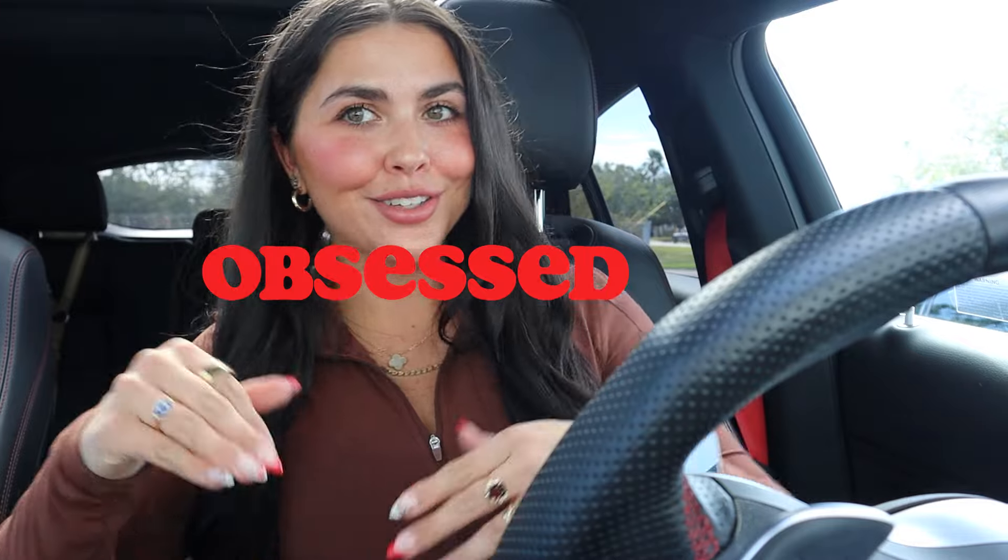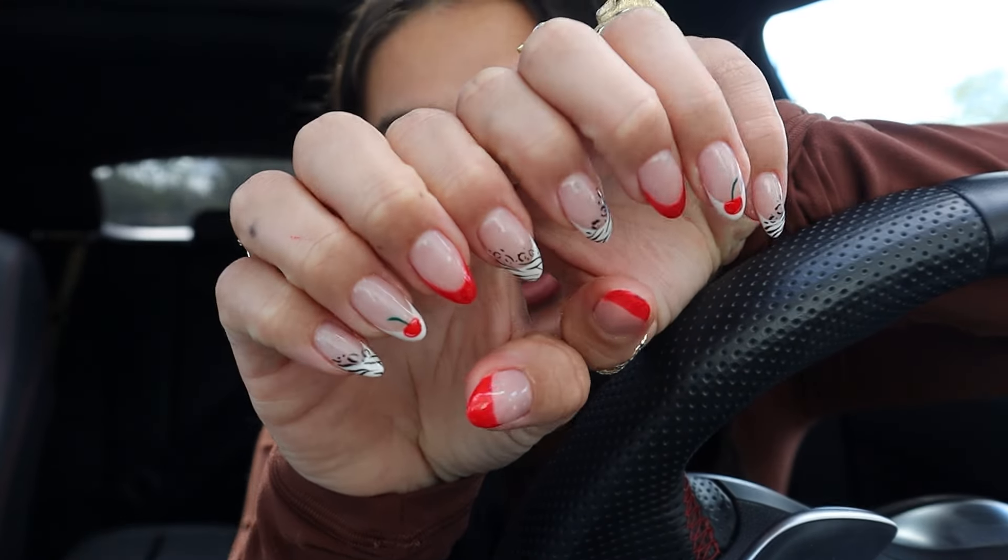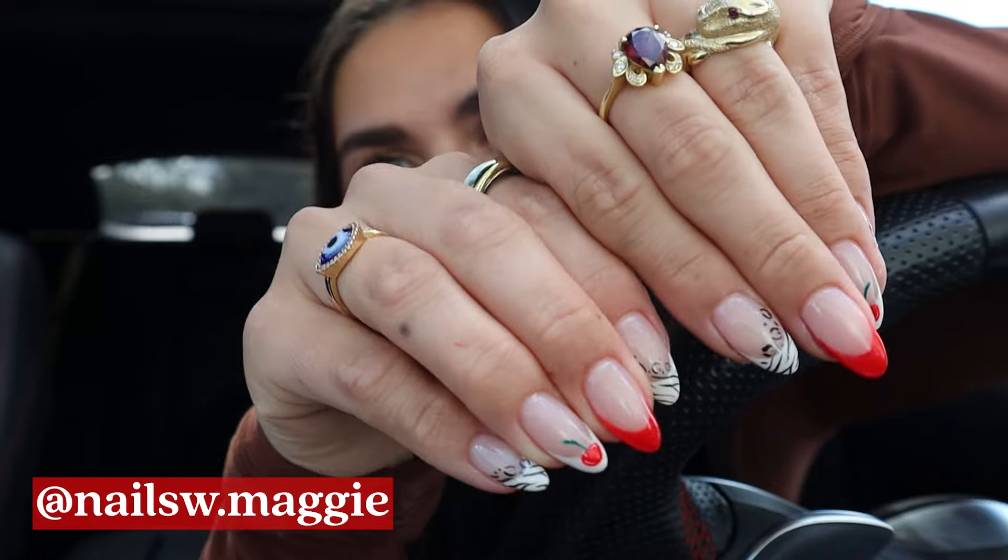Obsessed is an understatement — look how good these are, they're just like the photos! Maggie does the best. This is the first step in the glow up of the week for the holidays. I have a couple hours until my facial so I'll see you guys when that's starting.